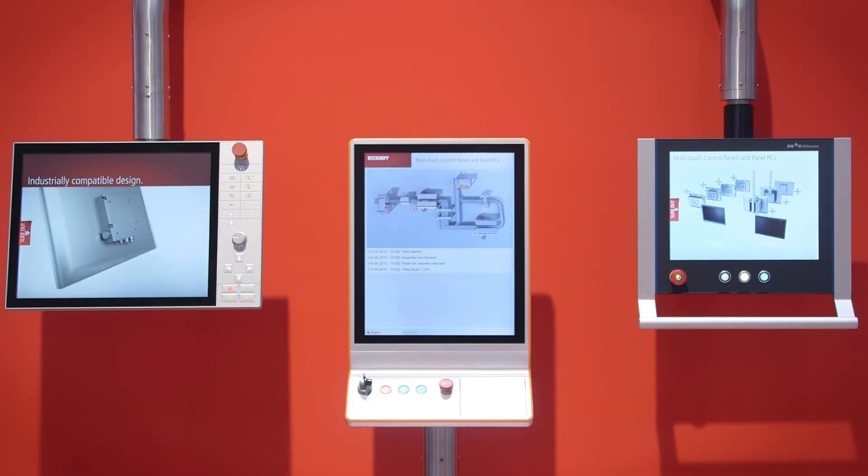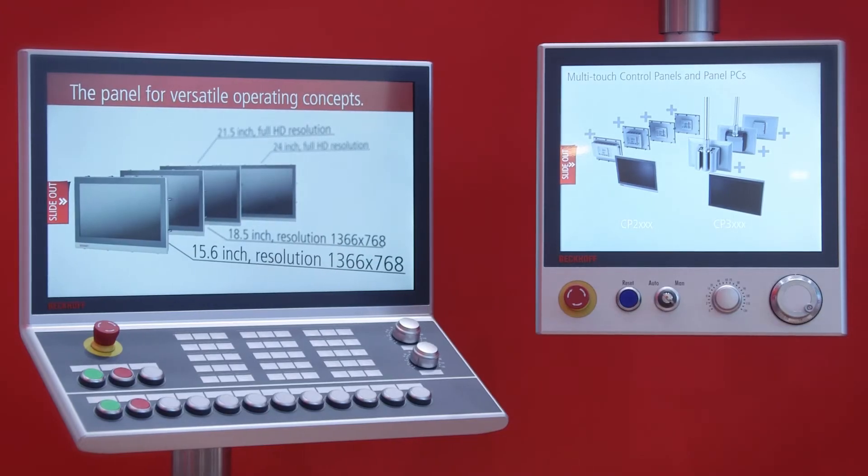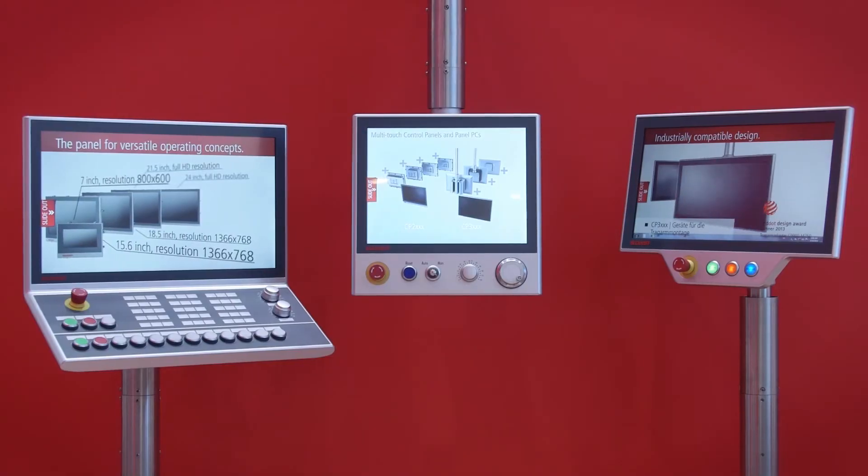The great success can also be seen in the customized products we present. For the first time in Hannover we show six customized panels that have integrated functionality but also adapt the look and feel of our customers' designs.